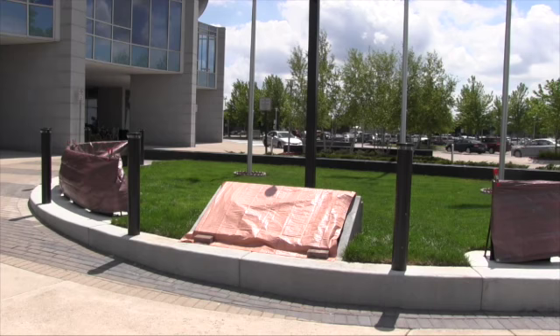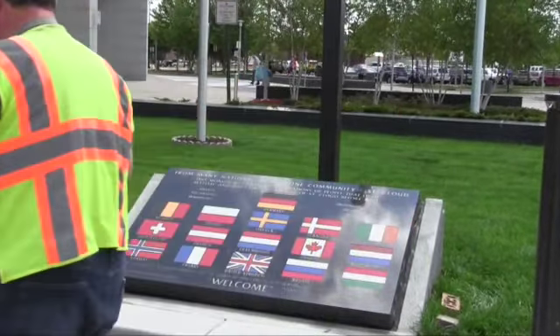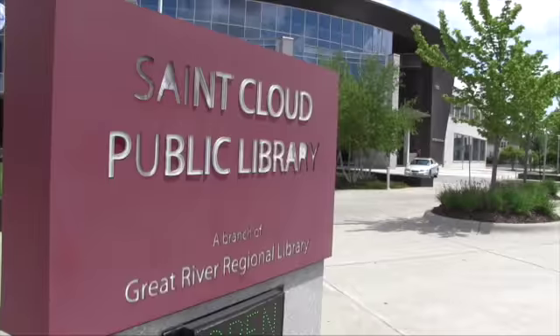A St. Cloud monument was rededicated in its new resting place. We wanted to have an opportunity downtown to highlight heritage. The World Heritage Plaza, which was formerly located at the current downtown loft site, now resides in front of the Great River Regional Library.